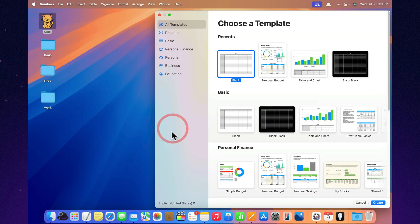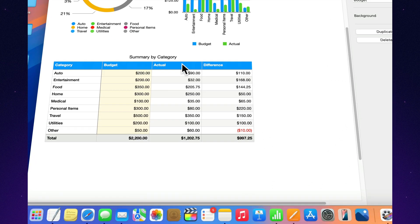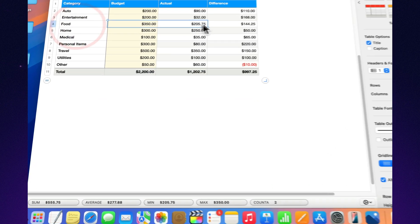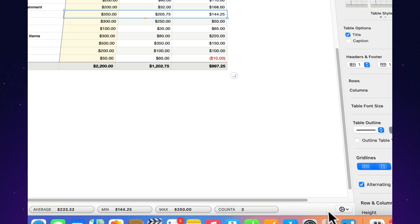Instant table summaries with footer rows. With one click, you can add a footer row that shows the sum, average, count, min, max, and more — instantly. No formulas, no fuss. And as your data grows, the summaries update automatically.